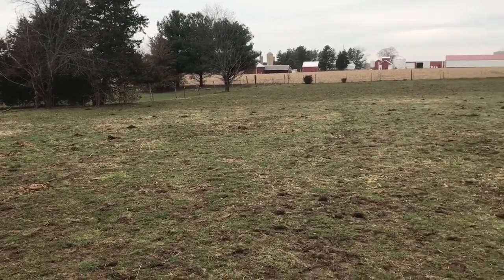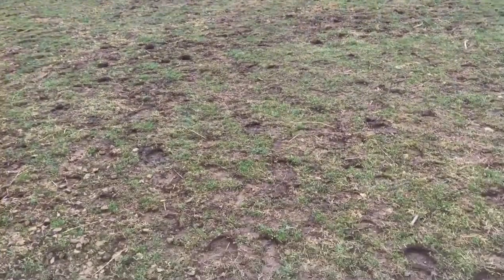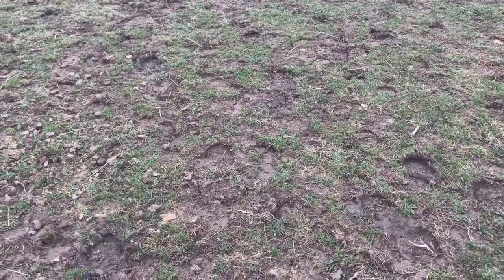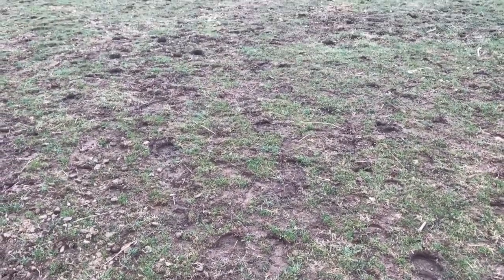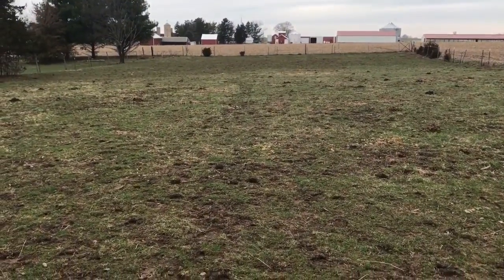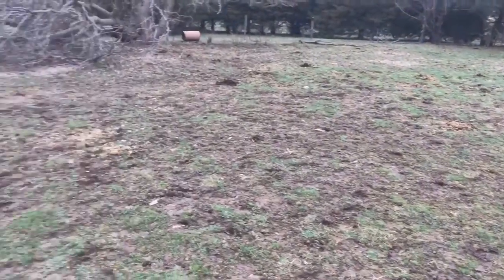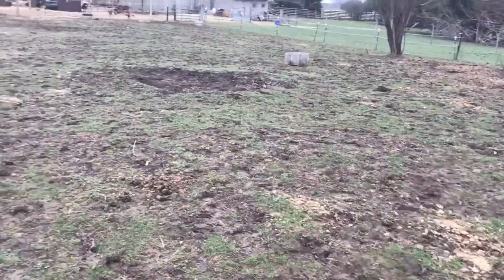So all our paddocks, pastures — whatever you want to call them — are coming back real good. The grass won't be tall enough to actually let them graze on yet, and that's the key. We don't want to turn them out too soon simply because it can kind of stump the growth.